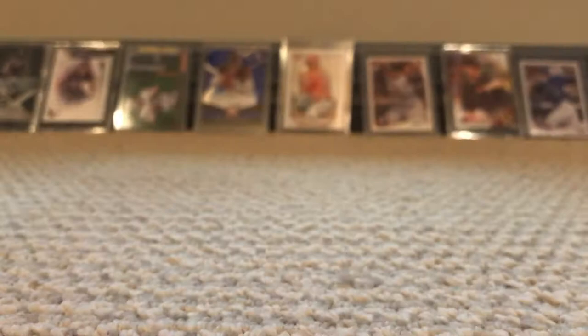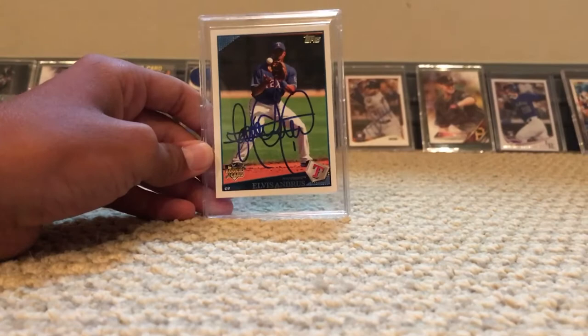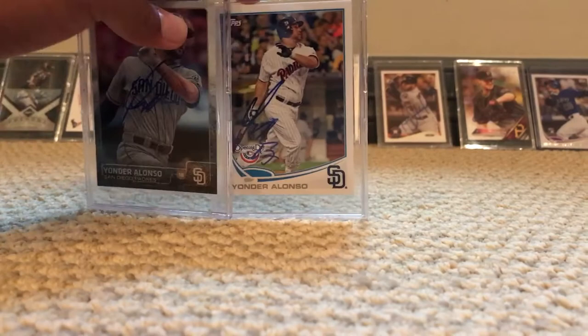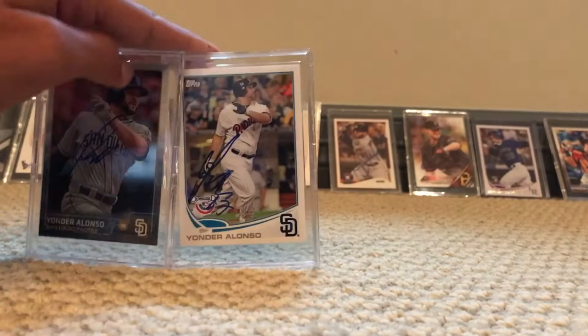Number six is an Elvis Andrews rookie card autograph, which we got at 2016 spring training. Number seven is a Yonzo Alonzo autograph — this one is an insert that we got signed, an opening day card. You can see the insert.